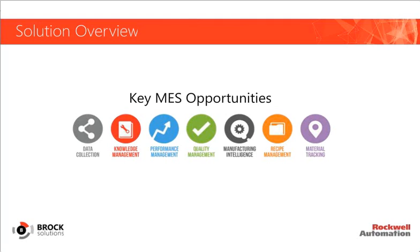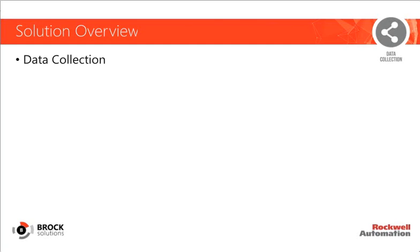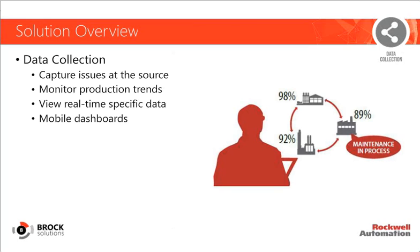MES begins with comprehensive data mining from the shop floor up to the top floor. It captures data from automation equipment, software applications, and business systems, transforming raw production data into actionable information. The end goal is to enhance visibility into production operations and facilitate more informed decision-making throughout every facet of your enterprise. Specifically, we can capture defects before they make it out the door, monitor production trends to drive greater quality and efficiency, leverage real-time performance data to identify bottlenecks, and view all this via dynamic reports and mobile dashboards.